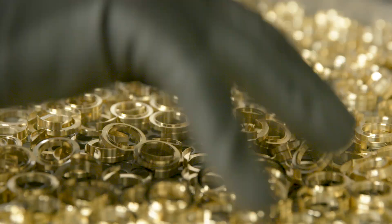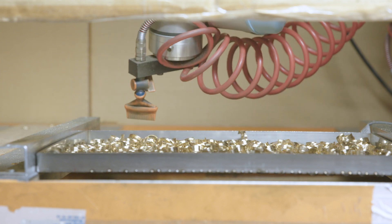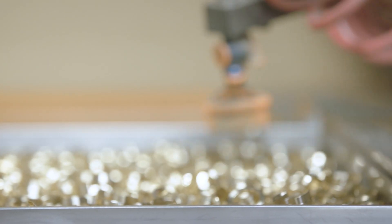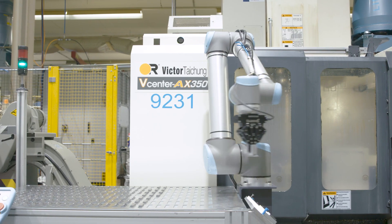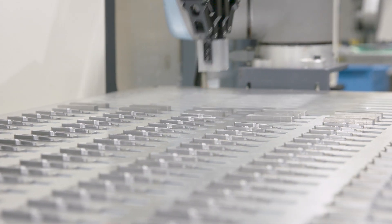Hameskerk was one of the first businesses to integrate a UR Cobot in the Netherlands. The UR5 was used to clean workpieces and is still performing this task today. In the meantime the robot has been joined by several colleagues. Eight UR Cobots are in use at Hameskerk today — one UR5 and seven UR10s.